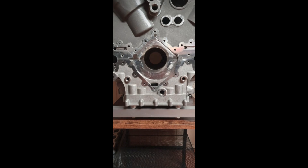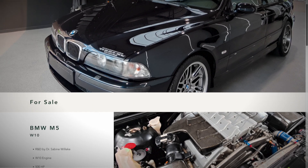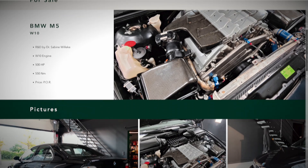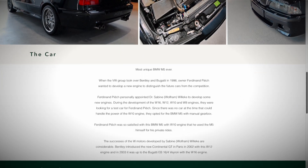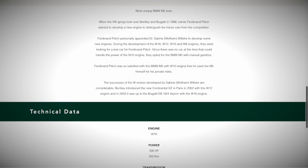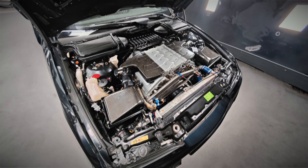A few days later, yet another W10 engine emerged on the internet, housed within an unconventional vehicle. The W10 engine pursuit was driven by the goal of distinguishing Volkswagen from the competition — a motive underpinning the entire W engine concept. However, there was a notable absence of a suitable vehicle for testing this potent power plant. Consequently, the solution was to acquire a BMW M5 of the E39 generation featuring a manual gearbox. The original 4.9-liter V8 was removed, making way for the all-aluminum 500-horsepower W10 engine integrated with a manual gearbox.